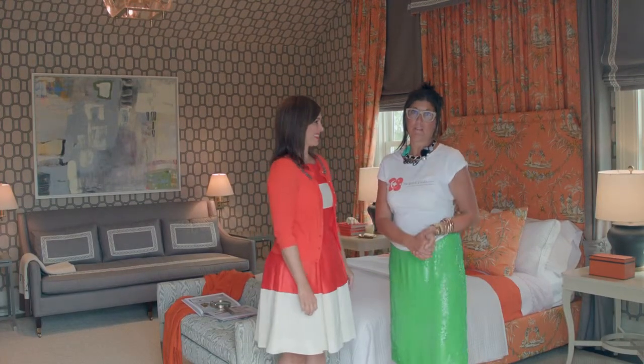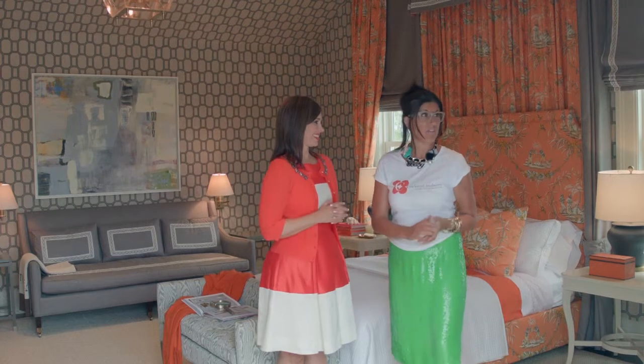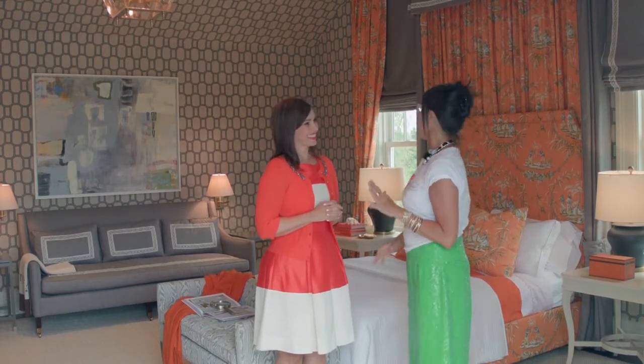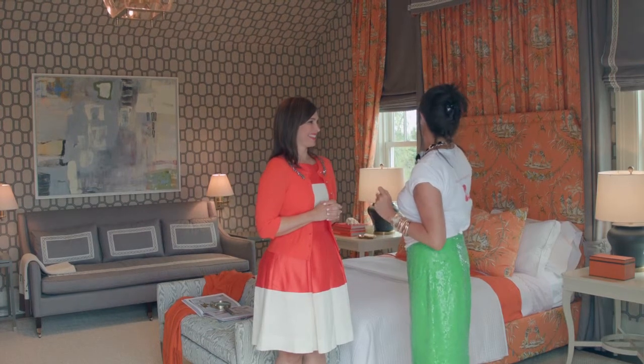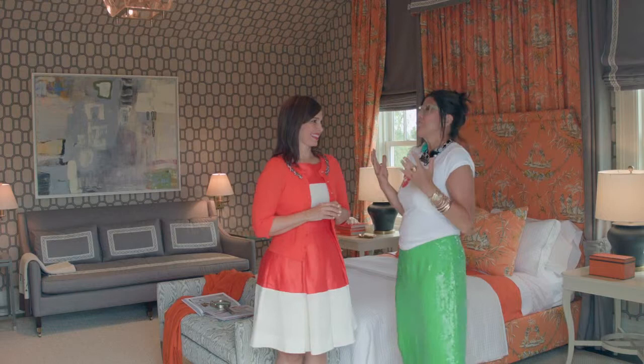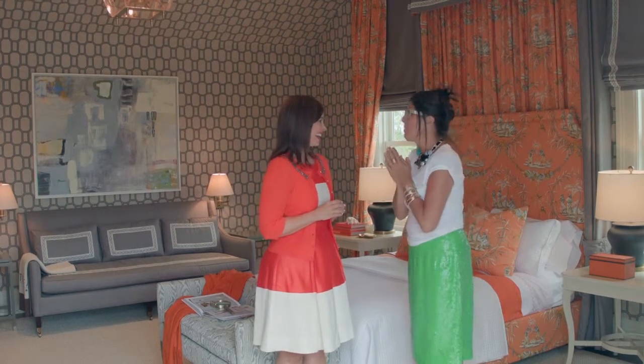Tobey Fairley designed this outstanding master bedroom in the Hampton Designer Show House. It is a showstopper. I am an orange girl — I love orange — and I'm actually speechless. I don't even know what to say. Tell me your inspiration.